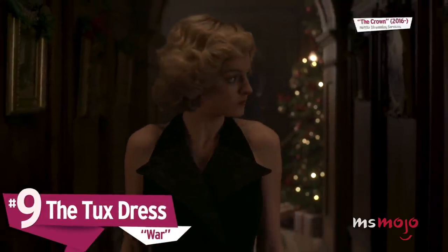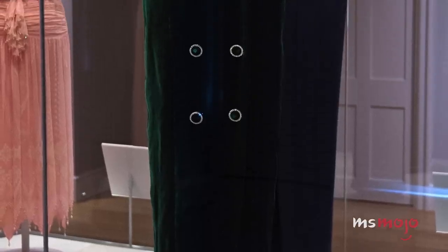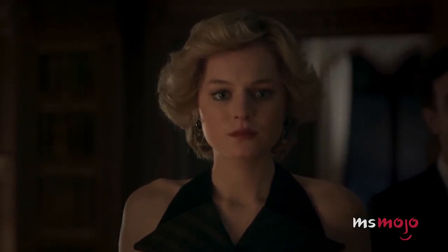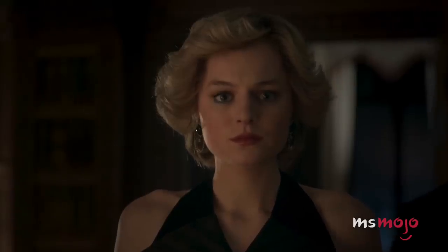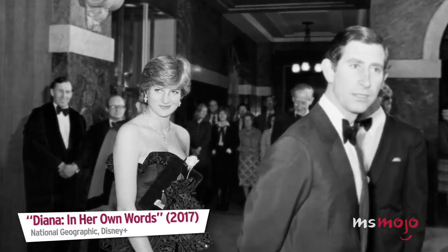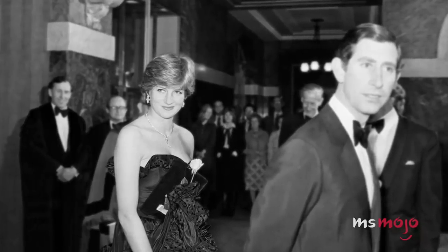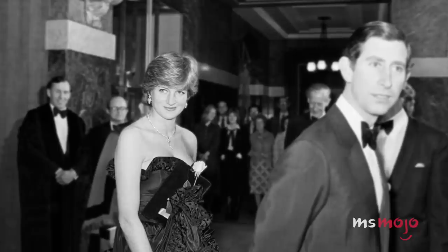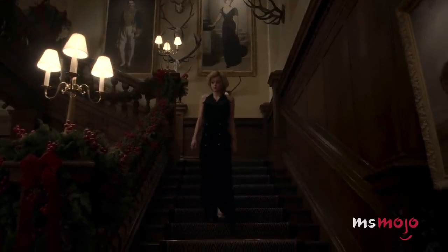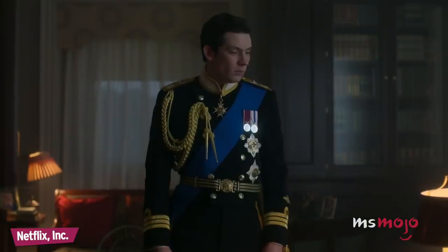Number 9: The Tux Dress. Princess Di wore this stunning backless bottle green dress during her photoshoot with Mario Testino in 1992, the same year she and her husband separated. While the dress was designed as royal dinnerware, its purpose in the final episode is starkly different. Wearing black in the royal family is a huge faux pas unless it's while mourning, and yet Diana poses for a Christmas family photo in a gorgeous black dress that would be considered risqué by royal standards. Costume designer Amy Roberts describes this as "a moment where she starts putting on armour and fighting for survival in the royal family."